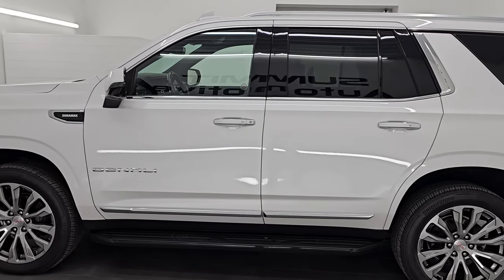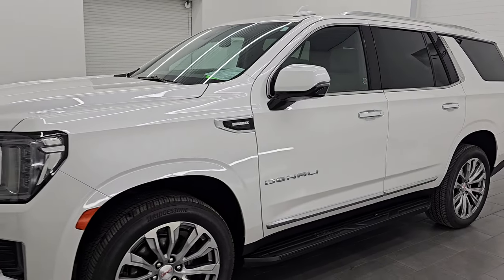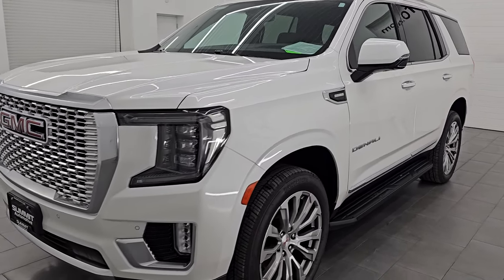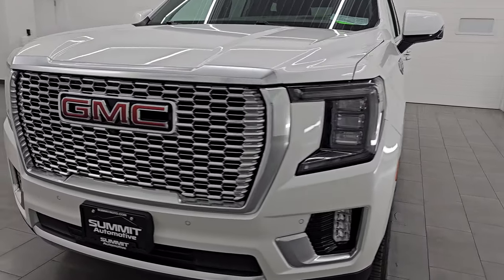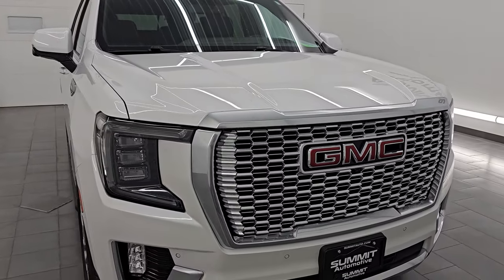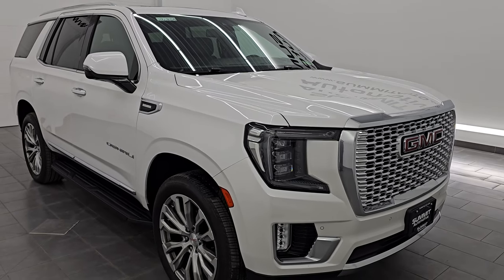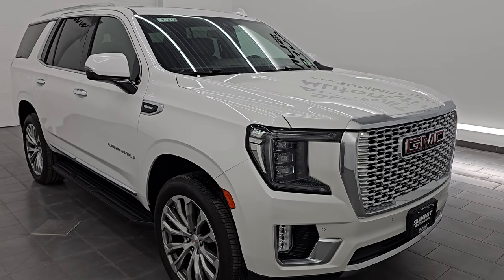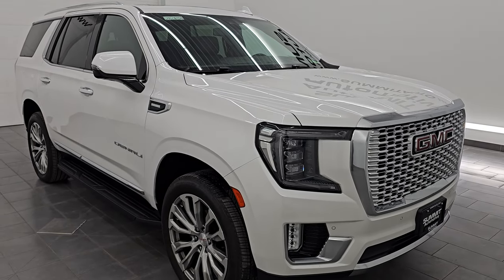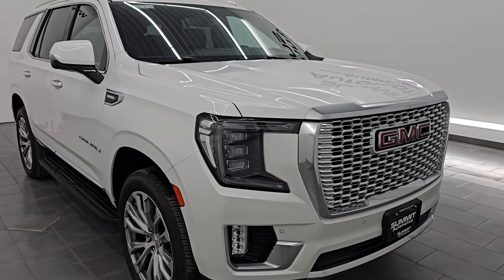This 2021 GMC Yukon Denali has the 3-liter 6-cylinder Duramax diesel engine. It puts out 277 horsepower and 460 foot-pounds of torque, paired up with a 10-speed automatic transmission. This Yukon has been fully safetied and inspected by our service shop per the state of Wisconsin inspection process, with a fresh oil and filter change, all fluids checked and topped off — 100% ready to go.